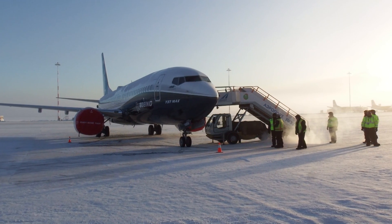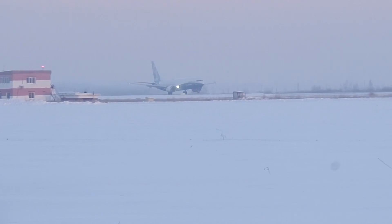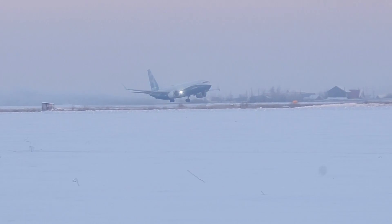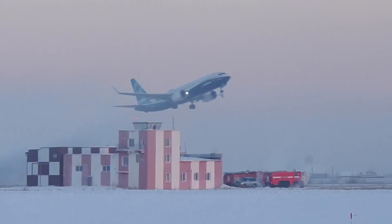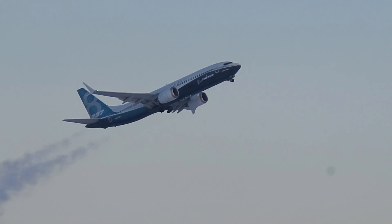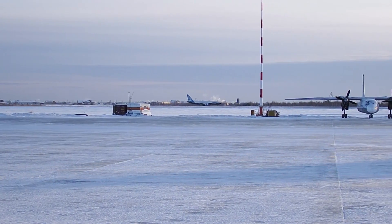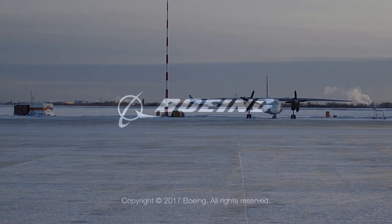Once they put everything back in the airplane and tested the systems to see how they recovered from the cold, it was time for the 737 Max to fly. We were very happy to see the engines start normally. All the flight control systems and avionics performed normally.